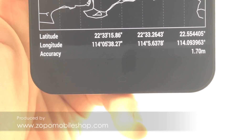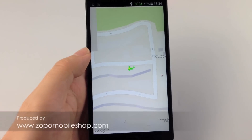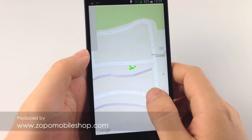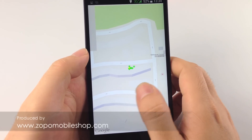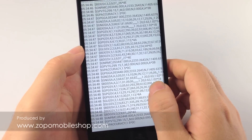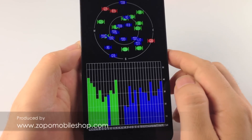So it works perfectly. We don't need to worry about the ZP999 GPS. The GPS performance is very good. Thank you.